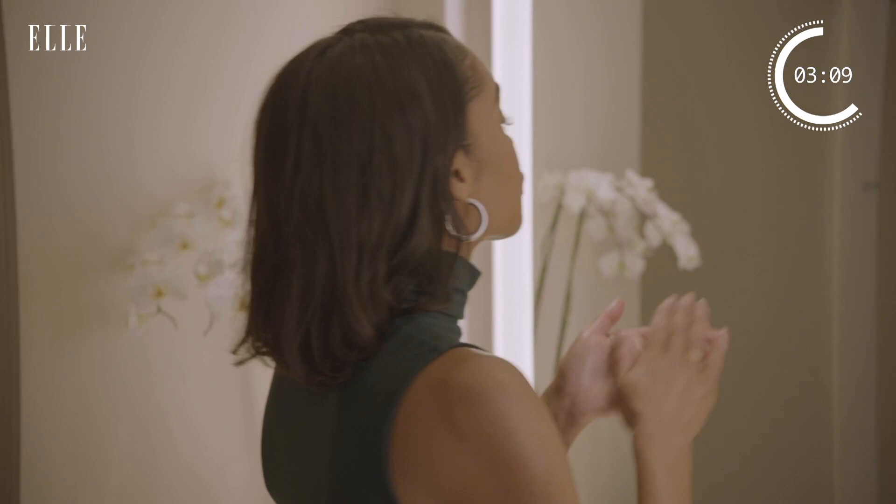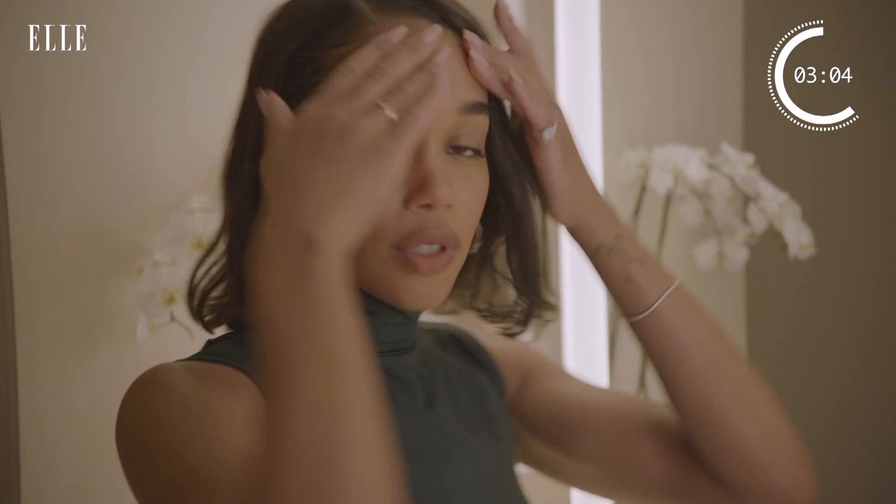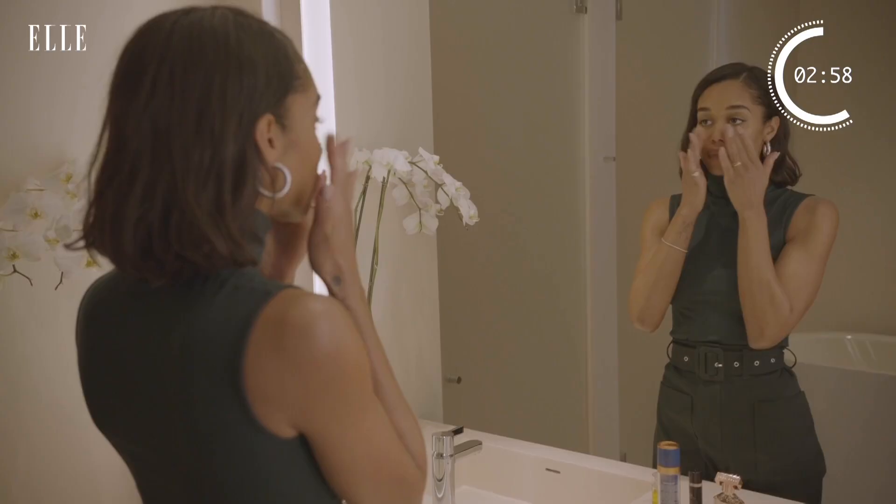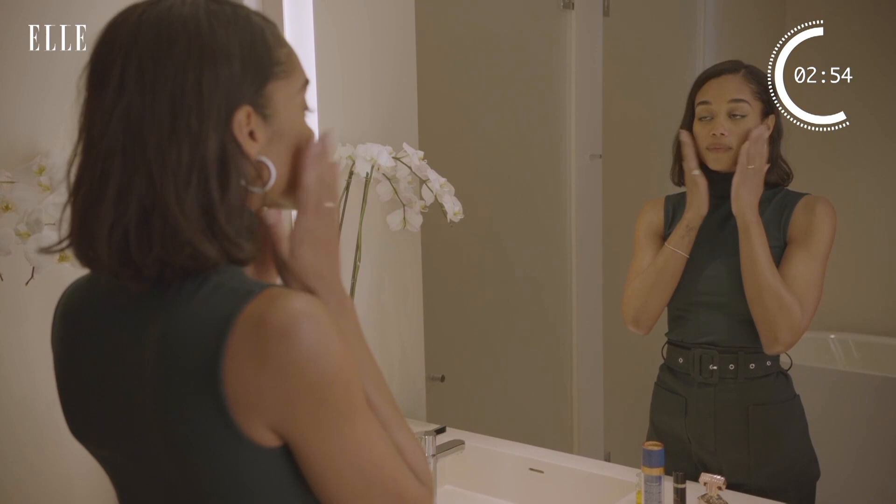I use this morning and night. In the morning I follow it with sunscreen, but at night I just put this on and go to bed. It's also nice over makeup because it makes you look a little glowy. I hate looking powdery from my makeup, so sometimes I just top everything with moisturizer after — it's actually nice to wear over makeup.